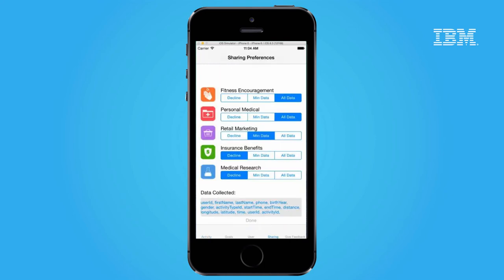Sally can also show the feedback she got from friends after sharing her fitness information. With consent management working behind the scenes, Sally can indicate her sharing preferences for a variety of services. She can share data to get encouragement from friends, send her medical information to her doctor, or allow it to be used for medical research. For each service, she can choose the level of data she's interested in sharing.